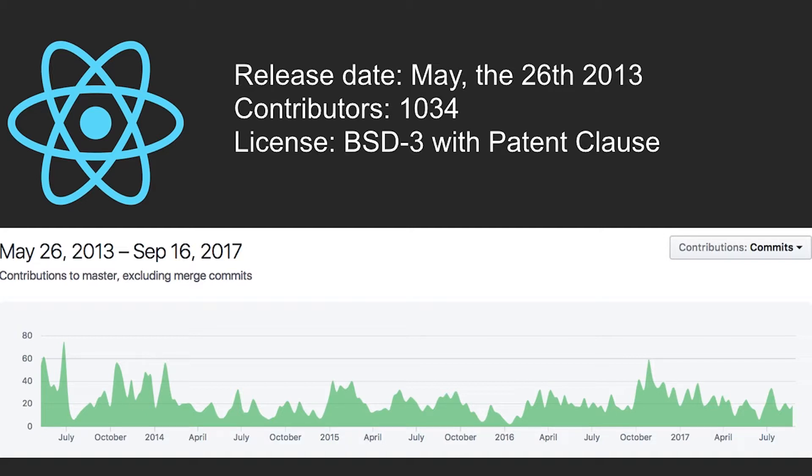Also, Pete Hunt pushed for a rewrite of Instagram's website using the early versions of React, and that's when it really took off. It's open source — it was open-sourced in 2013, licensed under the BSD3 with a patent clause, and we'll talk about that later.